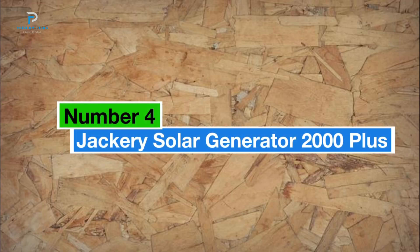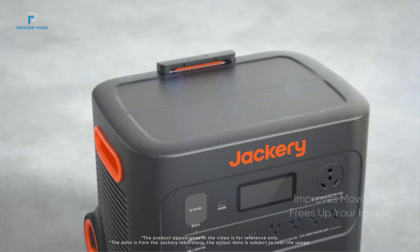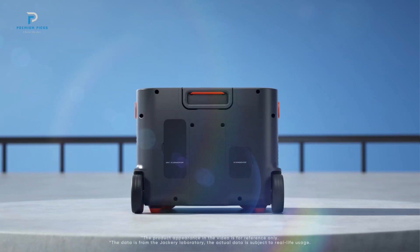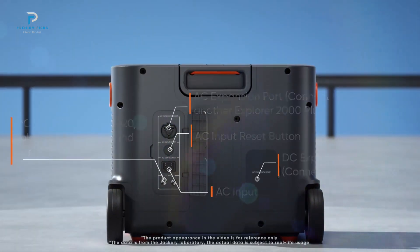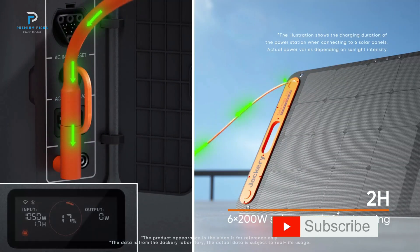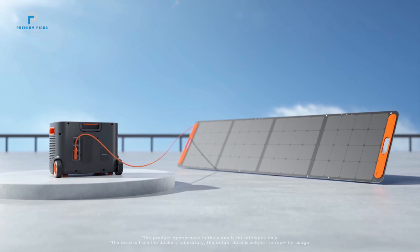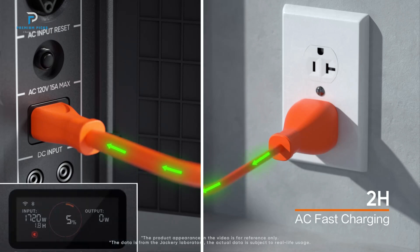Number four: the Jackery Solar Generator 2000 Plus. The Jackery 2000 Plus power station offers magnificent performance with a massive 2,042.8 Wh capacity, making it perfect for powering heavy load devices like air conditioners and RVs. With a 3,000 W output, it ensures reliable power for outdoor adventures or home use. One standout feature is its whisper-quiet operation, with a noise level of just 30 dB. Charging is ultra-fast — whether using Solar Saga 200 W solar panels or a wall outlet, the Explorer 2000 Plus is fully charged in just two hours.